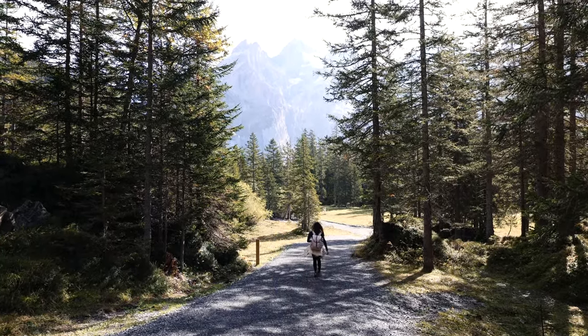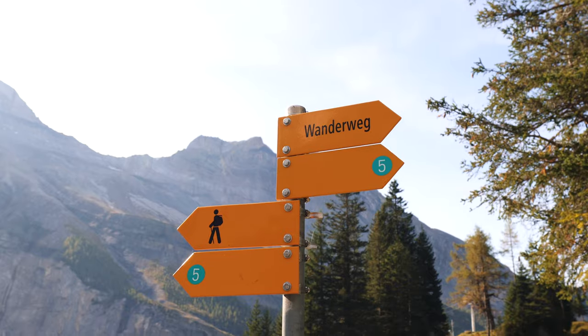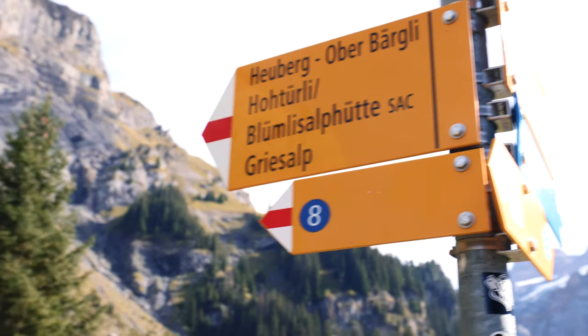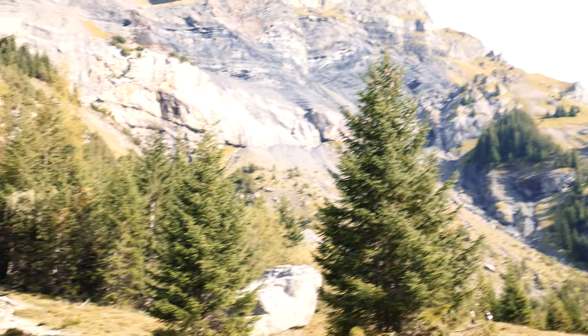Finding the scenic loop trail isn't necessarily the easiest, but all you'll do is follow the sign that says number five, which is for Lager Trail. Follow number five until you see a sign that says number eight — and that is when you'll start the scenic loop.